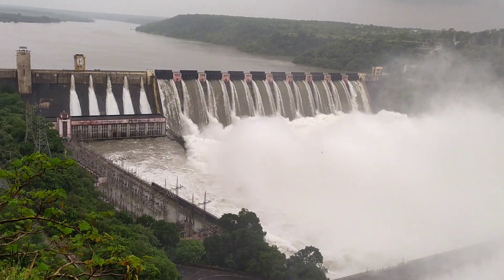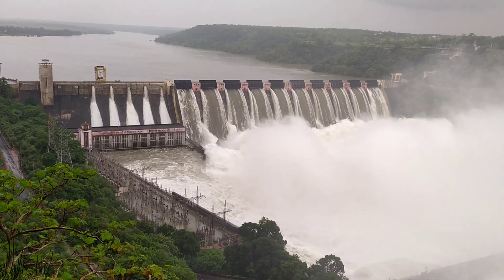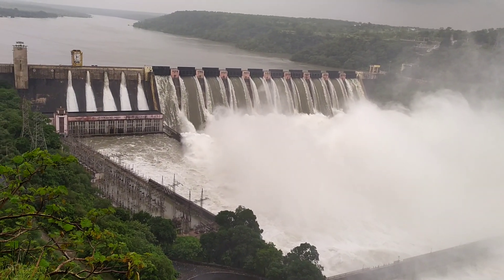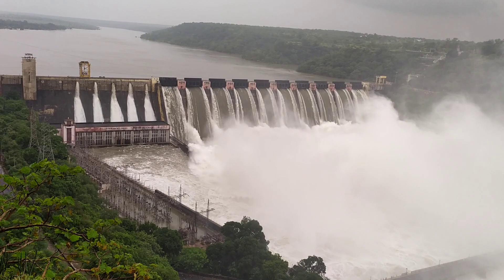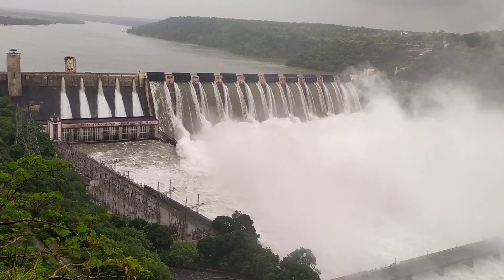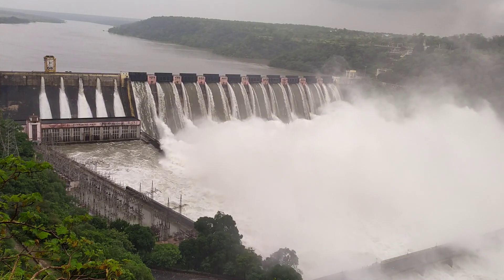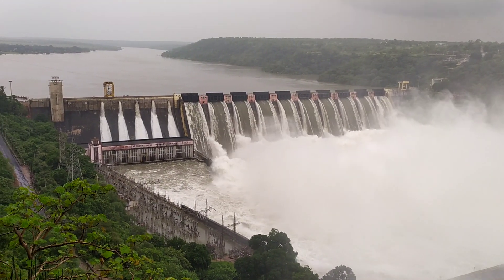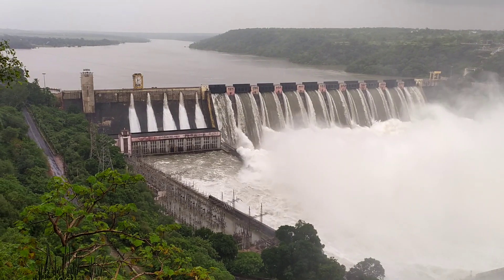This is the first place in the village of Gandhi Sagar. It's a good place.